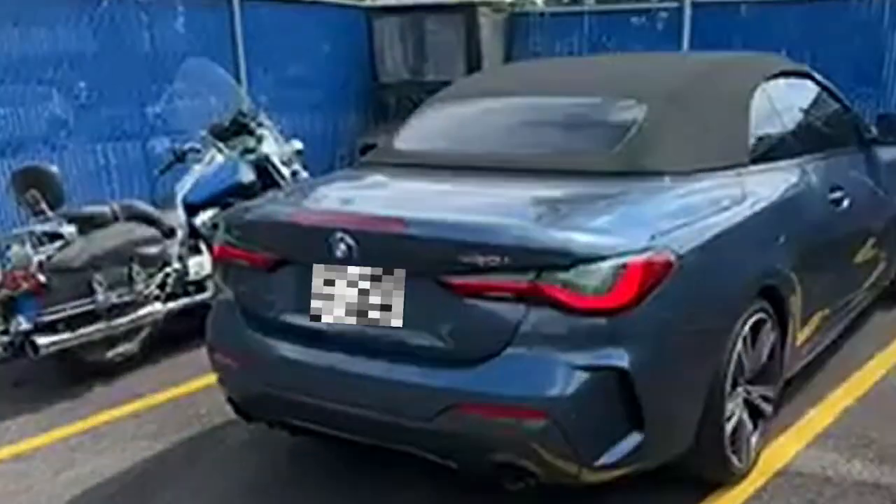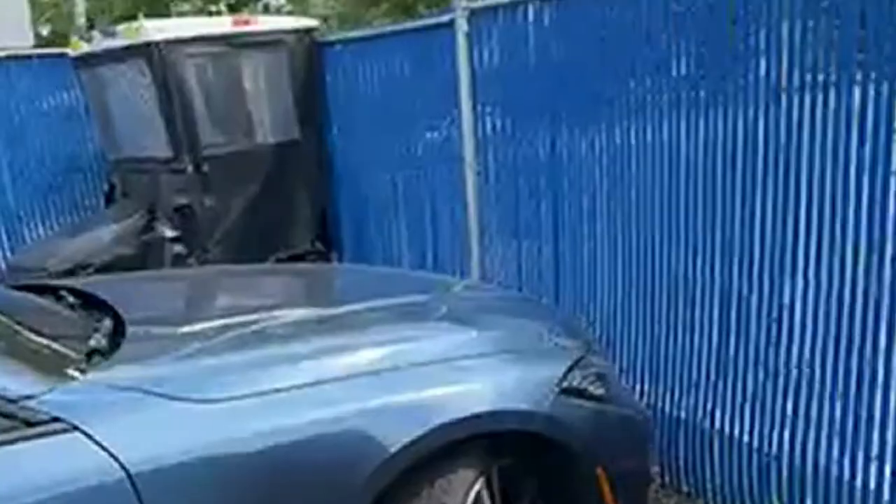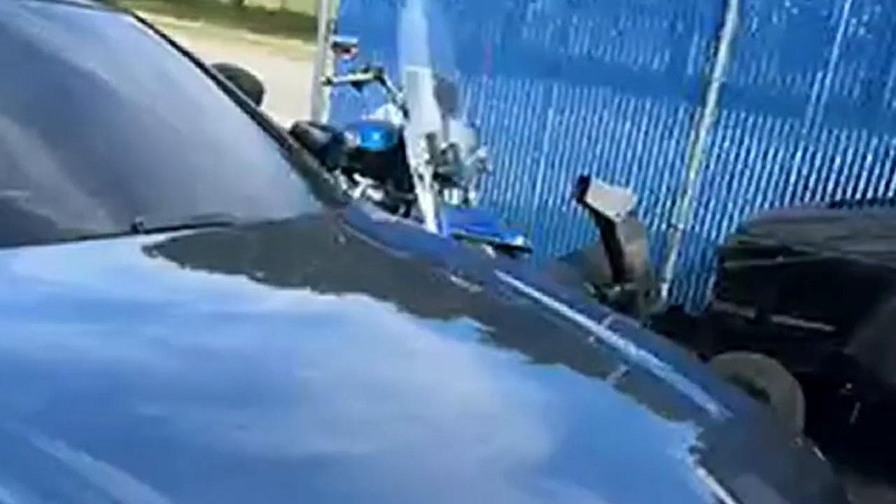I bought my 430 Series X5 at Fields BMW. I've tinted all the windows all around, even the front, as you can see. I do love this car very much.